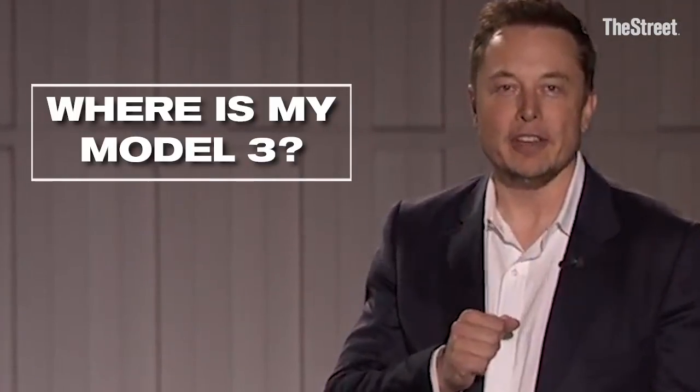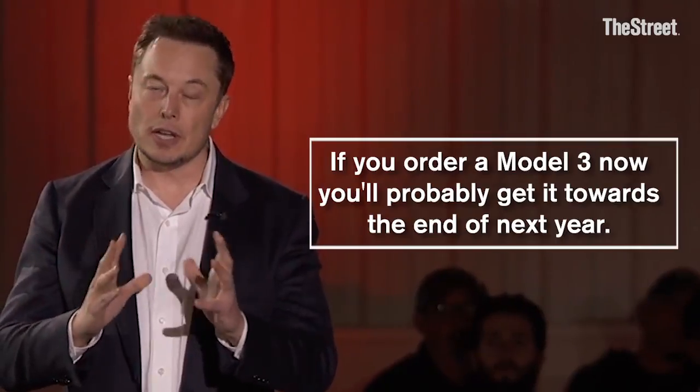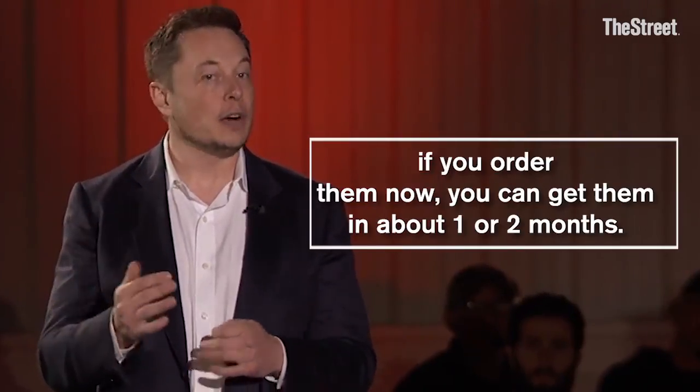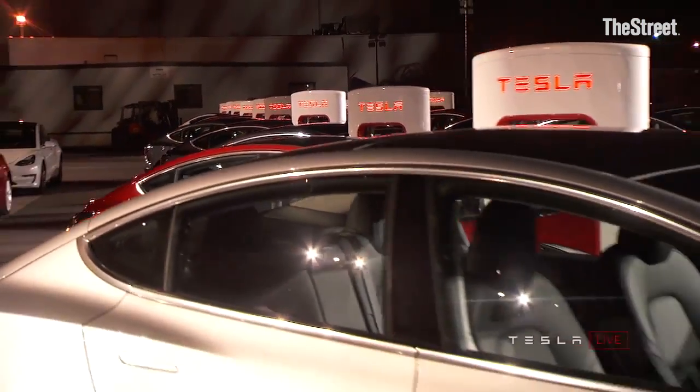Where is my Model 3? If you order a Model 3 now, you'll probably get it towards the end of next year. But because the S and the X are in production, if you order them now, you can get them in about one or two months.